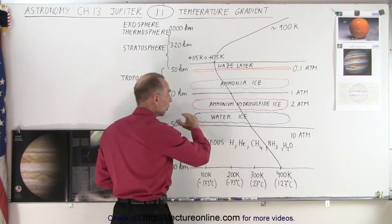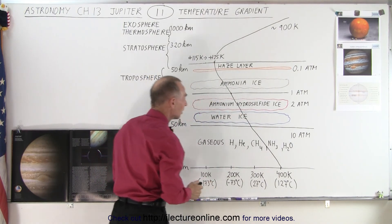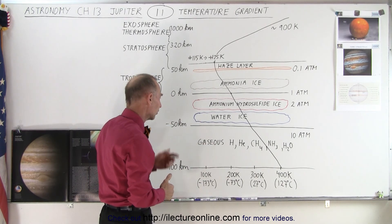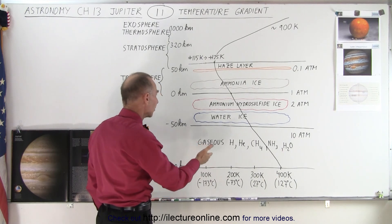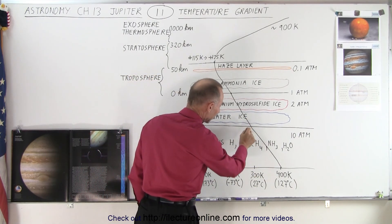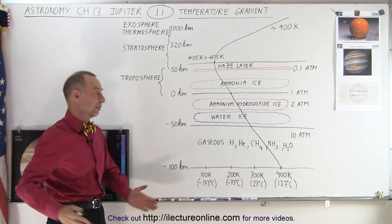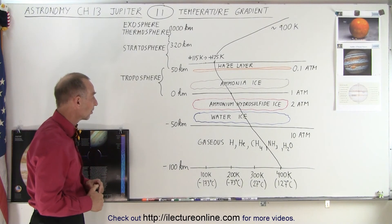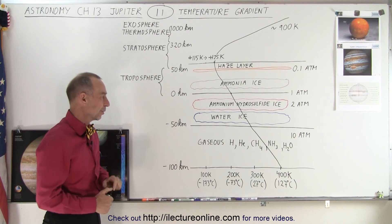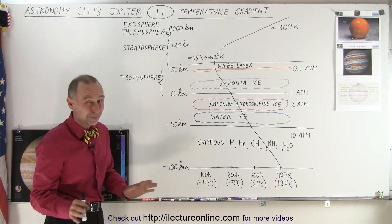If you're down to about 50 kilometers — about 30 miles below the one-atmosphere point — you begin to get into the water ice layer and the ammonium hydrosulfide ice layer, the cloud regions that contain predominantly those elements. The temperature there has reached about 300 Kelvin, a little bit below 300 Kelvin — roughly room temperature. So if you want to find a comfortable place to live on Jupiter it would be below the water ice layer, though at that point atmospheric pressure is about seven, eight, or nine atmospheres.